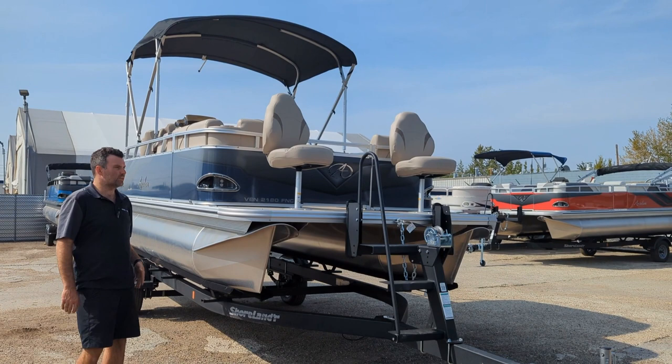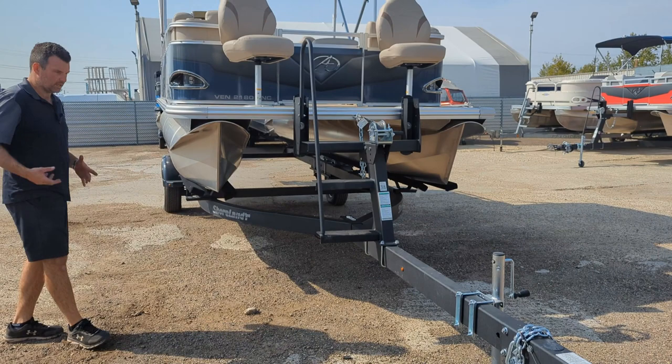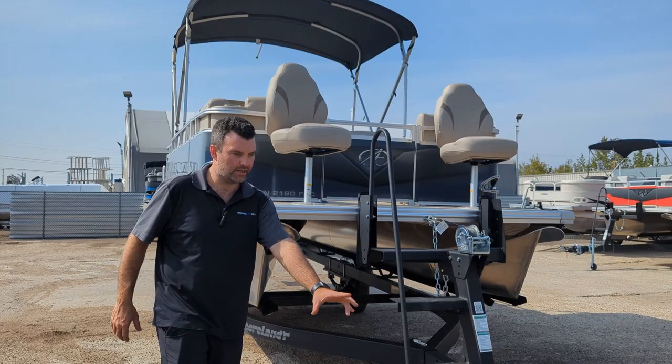Steven here from Recreational Powersports coming at you with another new Avalon — this one is a Venture 2180 FNC, efficient cruise. Super cool boats, one of our most popular. Super happy to have them back in stock; they are selling very quick, so I just want to go through it quickly here for you guys.